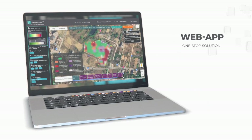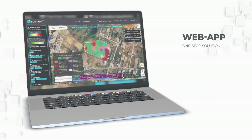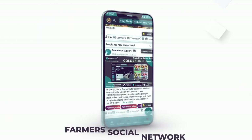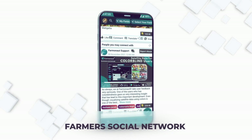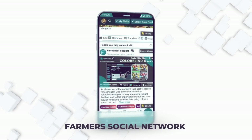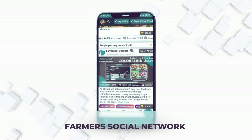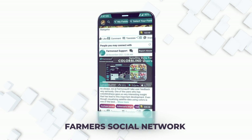Our web app is a platform with all the necessary tools to bring the best insight about your farm. Our dedicated Farmer Social Network helps farmers and enthusiasts to share their ideas and help other members at no additional cost, which in turn increases the productivity of individual farmers.